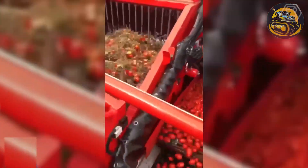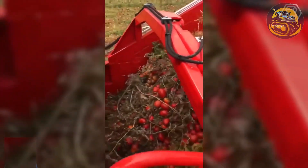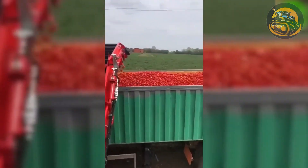This company concluded a field demonstration of its tomato harvester in Italy. The harvester is designed to be efficient, reliable, and easy to use.